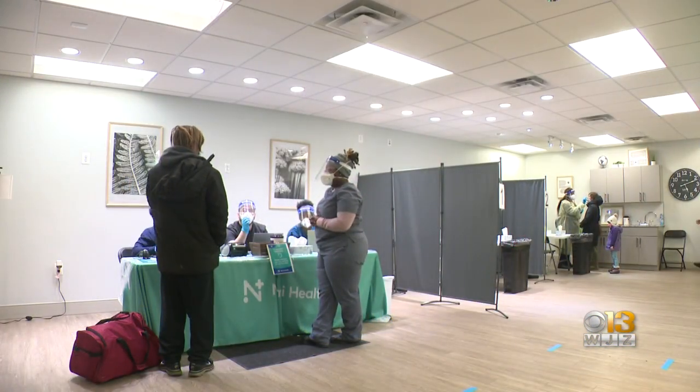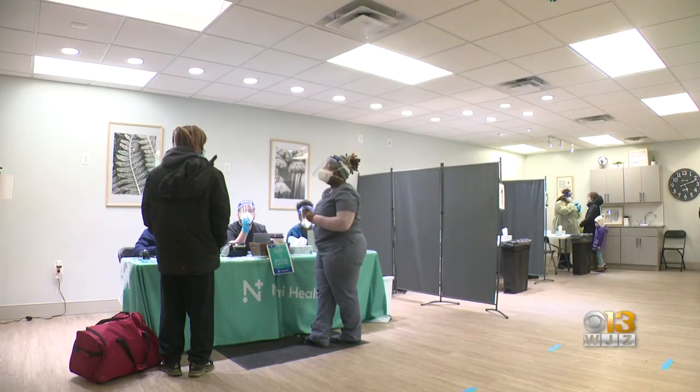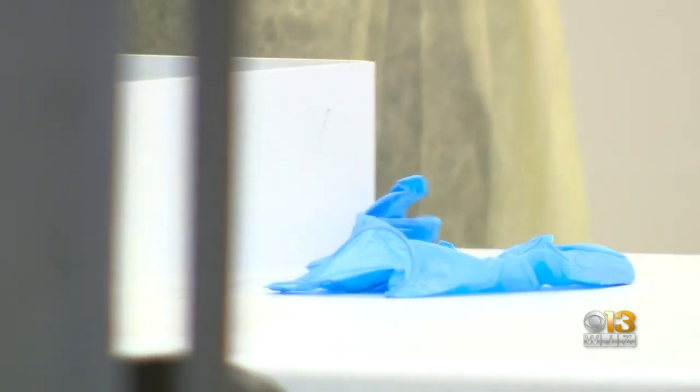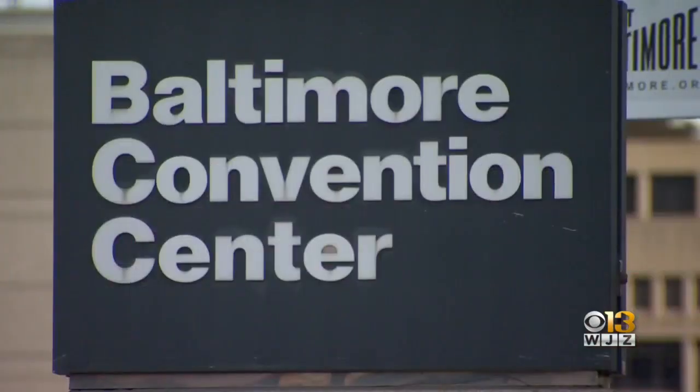Researchers with Johns Hopkins had interest in finding out how accurate rapid tests are when comparing results to the gold standard PCR. For seven months, the home of the study was at the Baltimore Convention Center Field Hospital. We had 1,000 children who came in and participated in our study. They got the usual PCR test and they also had a second swab done for a rapid antigen test.